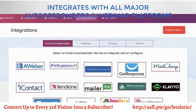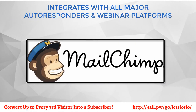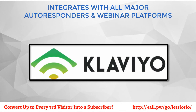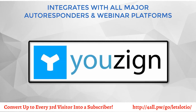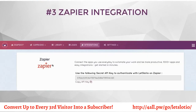It seamlessly integrates with all major autoresponders, useful applications, and webinar platforms, including AWeber, GetResponse, MailChimp, ActiveCampaign, iContact, SendLane, MailerLite, SG Autoresponder, Klaviyo, ConvertKit, Drip, Perkzilla, LeadLovers, GoToWebinar, EverWebinar, and so many more. Third, Zapier integration — Slotio easily integrates with Zapier, meaning you can select any advanced integration of your choice. The possibilities are endless.